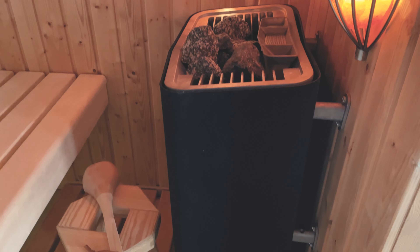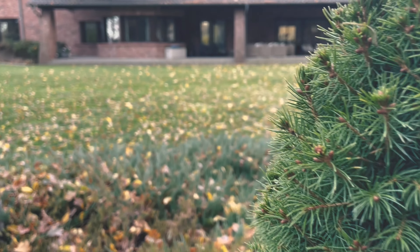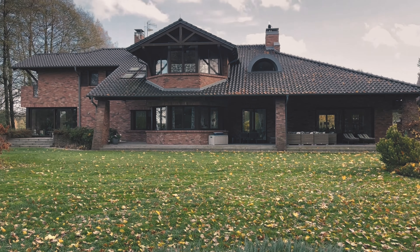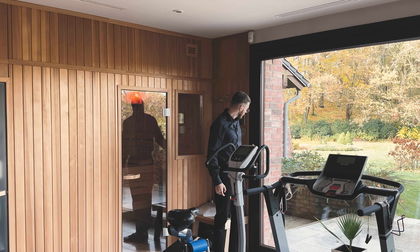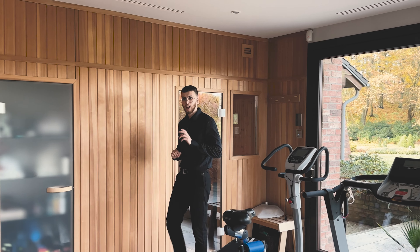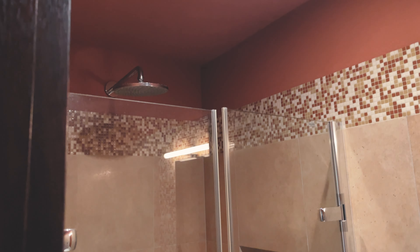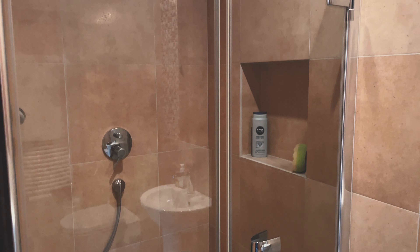We also have access to the huge garden from here — not only through those large sliding doors, but also through the doors behind you, Kajetan, and the doors opposite me. So this is a great complement to our spa area. But we haven't mentioned one more aspect — there is not just a toilet here but a full bathroom with a shower, which is absolutely essential after finishing a workout.